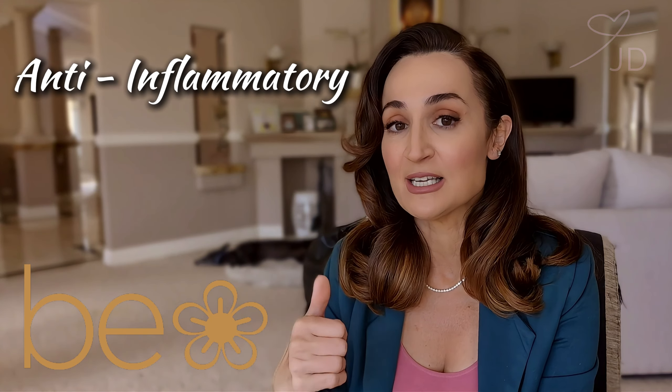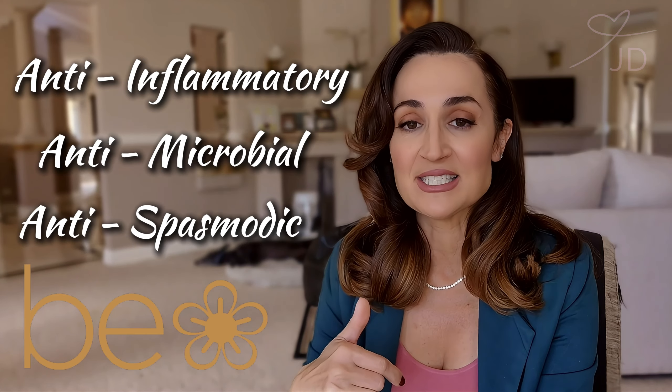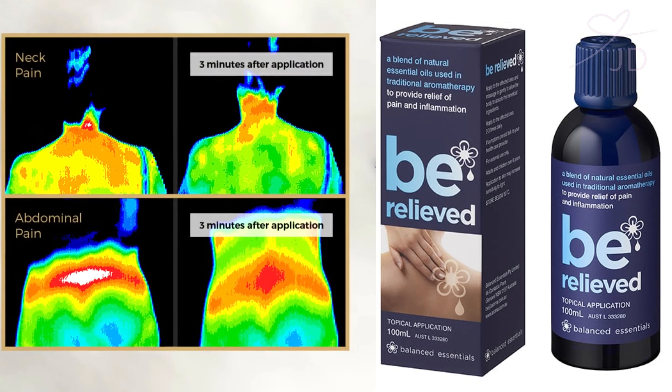I'm going to let you all do the talking on Be Relieved. It is one of the most fast-acting natural pain relief products on the market. And I'm going to let you guys that have used it, tried it, that rely on it every day to manage issues, talk in the comments down below about how Be Relieved has helped you, how you use it, what you've used it for. Just know that this product is anti-inflammatory, antimicrobial, and antispasmodic. It penetrates very, very fast — there's been thermal imaging testing done to prove that. It's an extraordinary product.